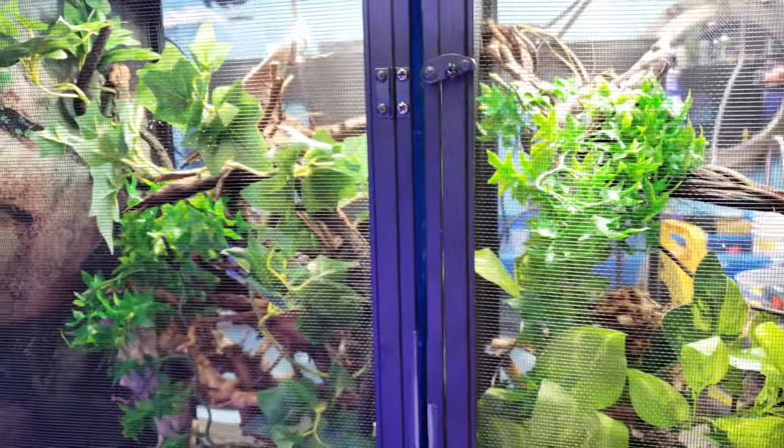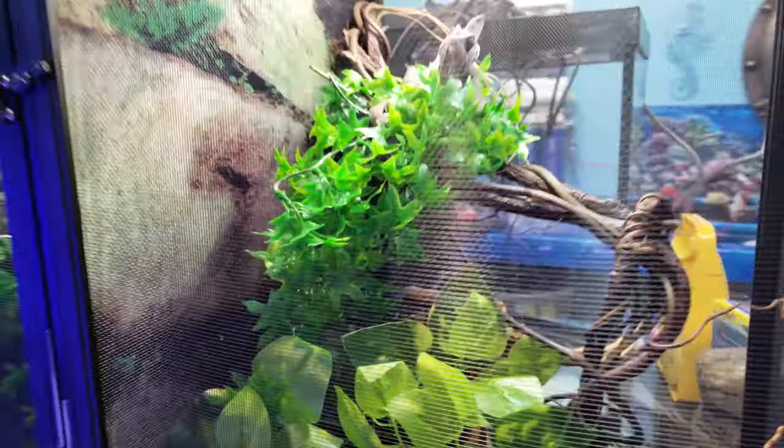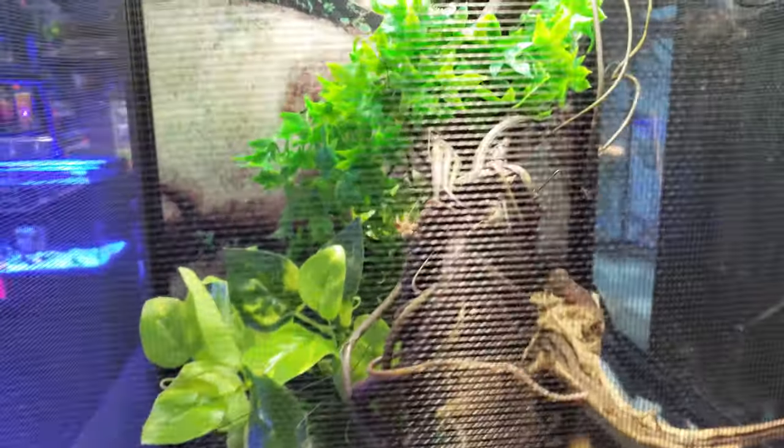We even have scorpions up front — they eat crickets as well, so why let that food go to waste? If you guys are interested, I'll show you them next time. As always, thanks for watching and happy reefing!